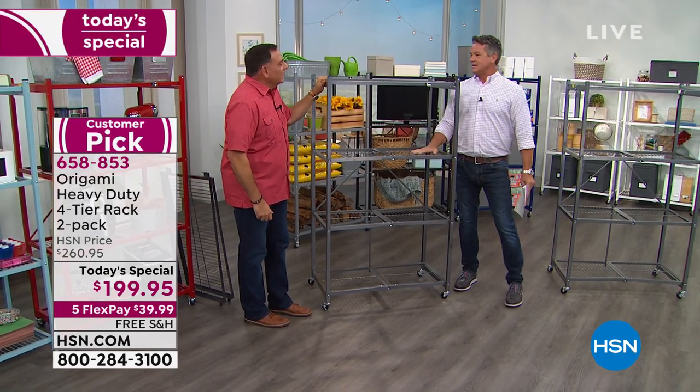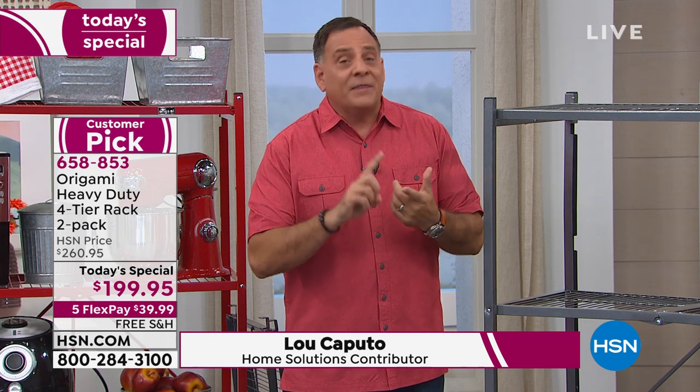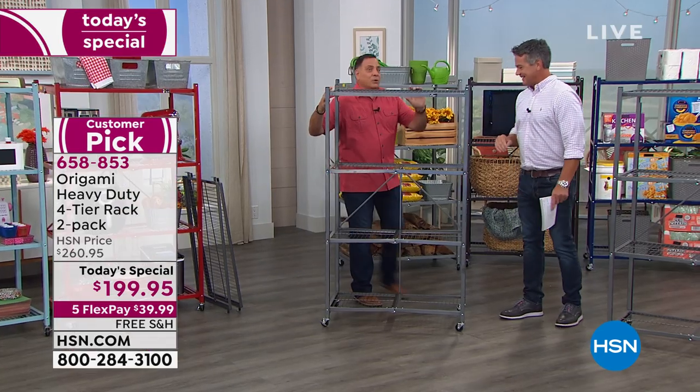Why do you think that is? It delivers on the promise. In fact, it over-delivers on the promise. When we tell you they're easy to set up, you're going to be amazed at how simple they are — that they're durable, that they're strong. These are going to become your favorite storage system. Let's show everybody how these work, because this is what the magic is here. You are getting two of these, so they're going to come packed together in a cardboard box.